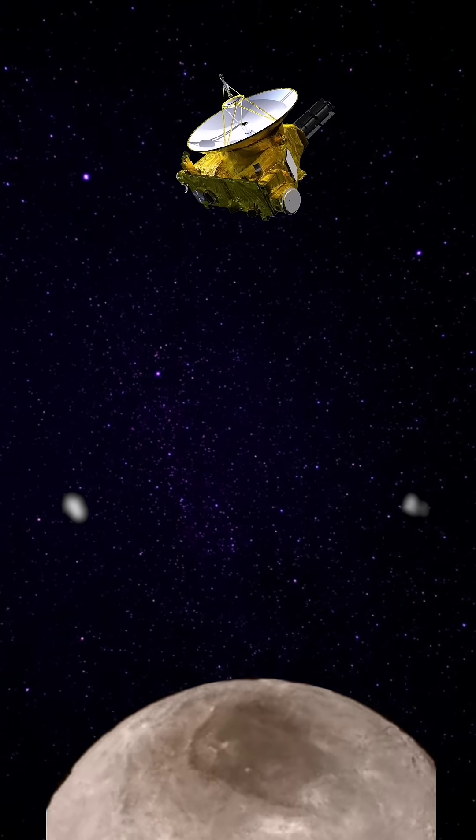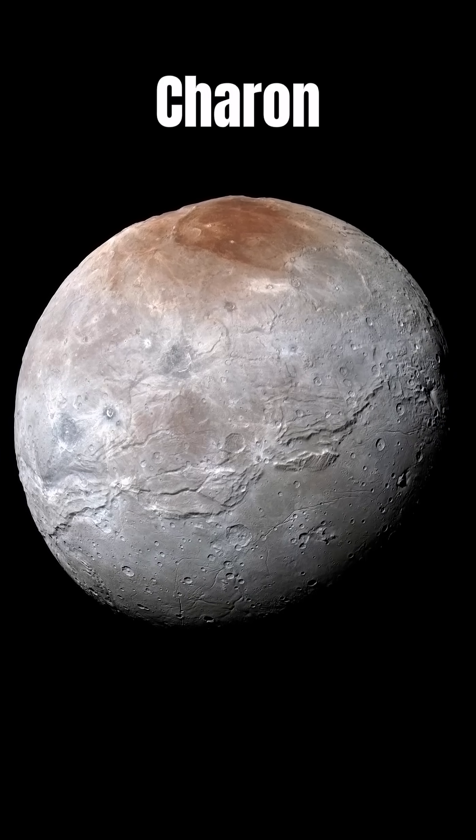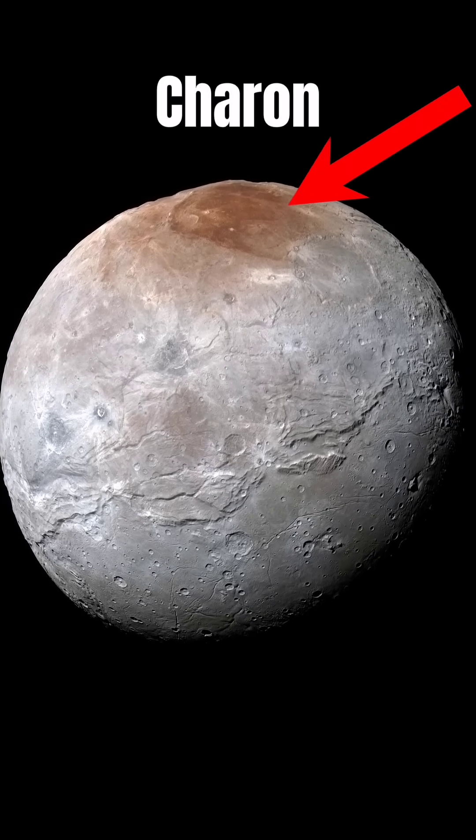New Horizons also encountered five Pluto moons, including the biggest one, Charon, that has a brown spot located at the moon's north pole.